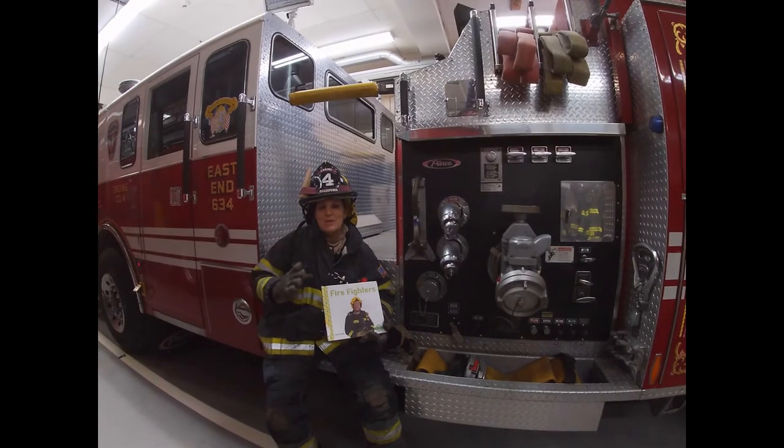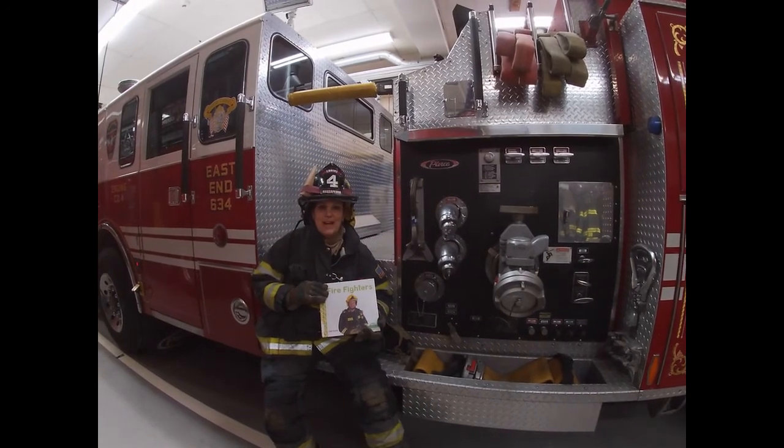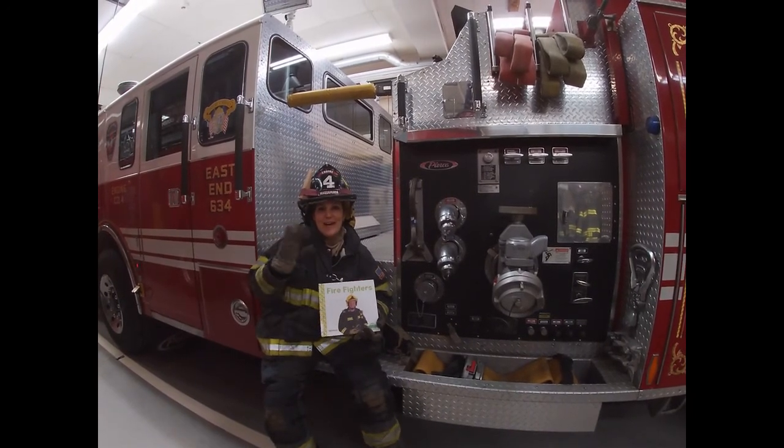Bye guys. I hope you enjoyed our book and I hope you enjoyed our tour of the firehouse. See you guys soon!